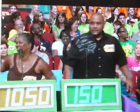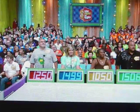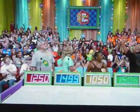Five hundred and six dollars. One thousand five hundred and six dollars. I need to give you a seven dollar cushion there. Actual retail price is... Two thousand four hundred ninety-nine dollars.